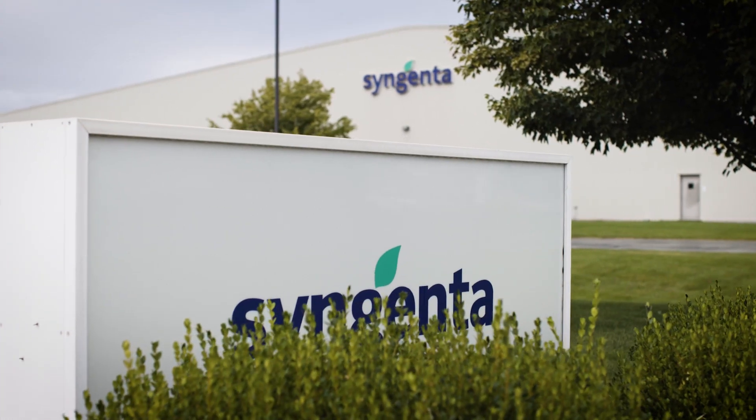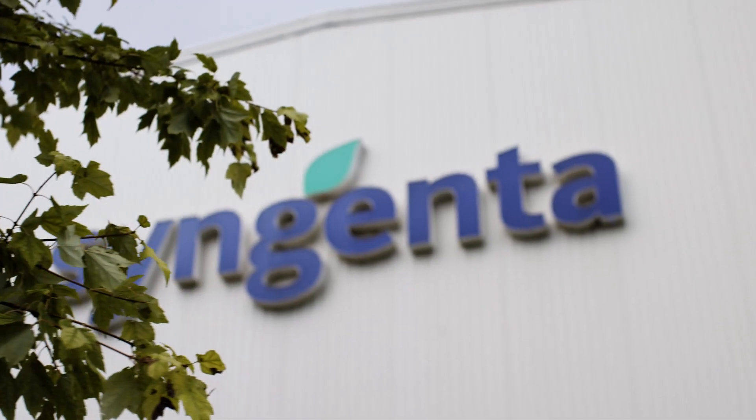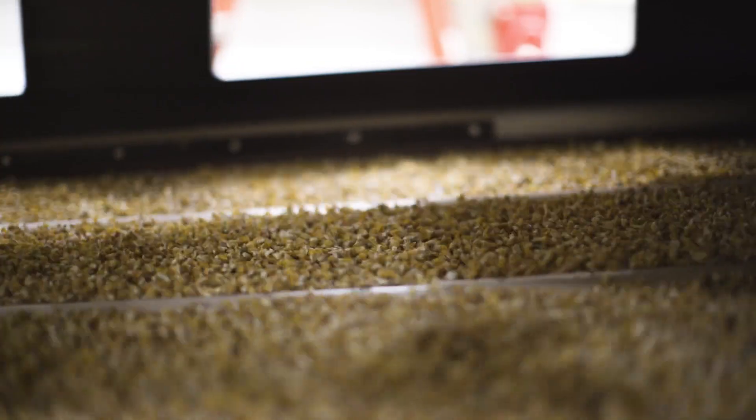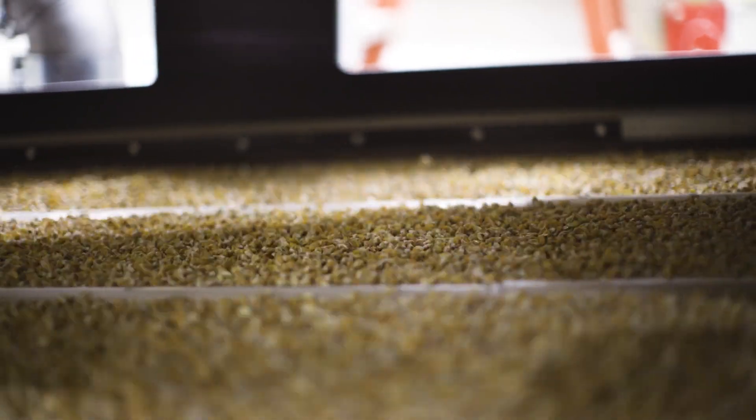Creating high quality sweet corn seed starts in Syngenta's state-of-the-art seed processing facilities. From the field, to the bag, to the customer's doors, we take precautions in each step in the journey of sweet corn seed to maximize the quality.